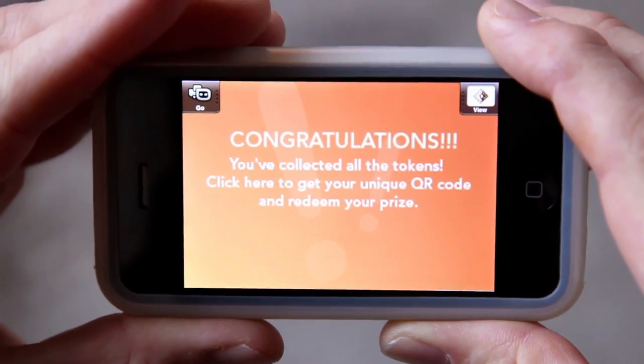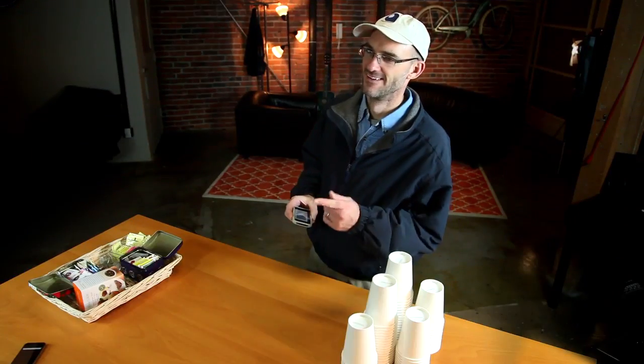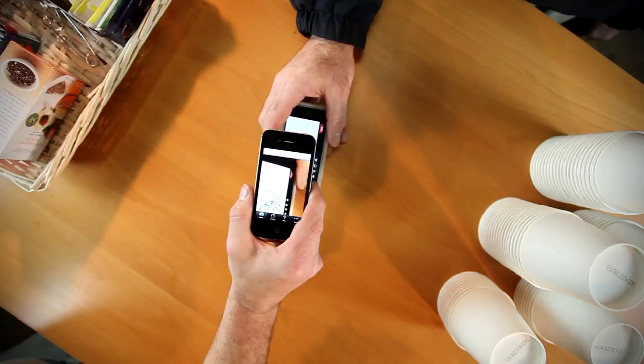When you capture your final token, you'll receive a personalized QR code. Simply present the QR code and collect your well-earned treasure.